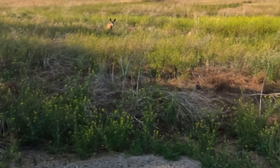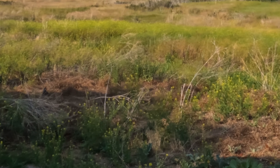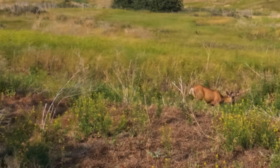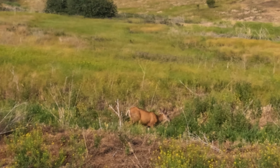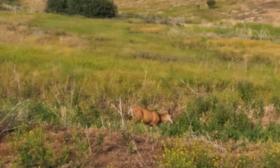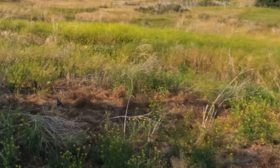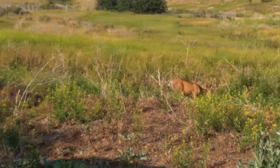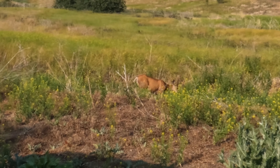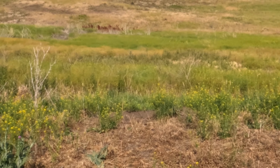There's the doe. There's some quail running around in there too. There's all kinds of wildlife. We've only been here a couple hours and we've seen marmots, deer, quail, and hawks.